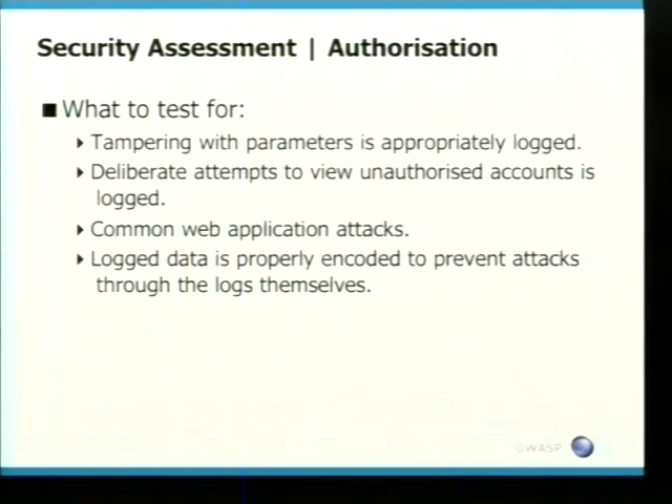The areas where I expect logging to happen include: tampering with any parameters, deliberate attempts to view unauthorized accounts, and common web application attacks like cross-site scripting. The logging mechanism should properly encode itself to prevent attacks through the logs. One interesting scenario: banking applications using Oracle Forms that export log files as CSV — it would be possible to create a log file injection that breaks the Excel spreadsheet viewer the developer uses to review them.